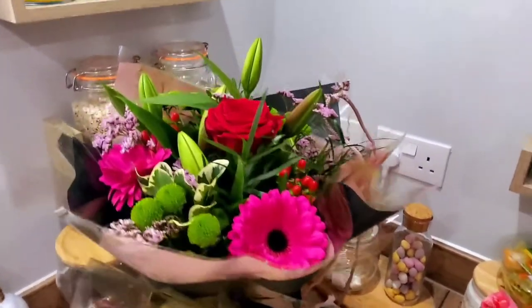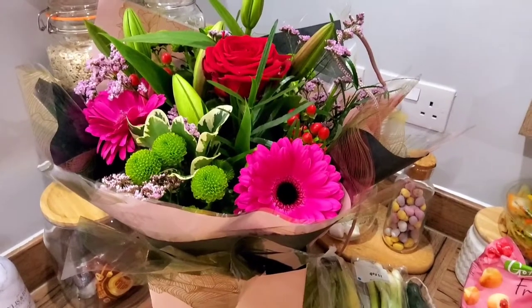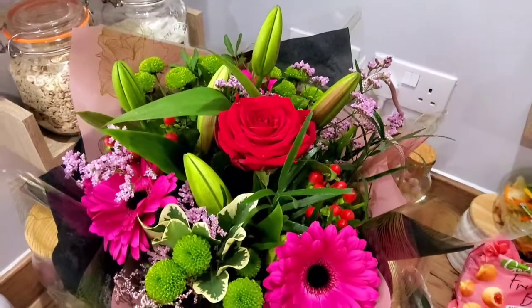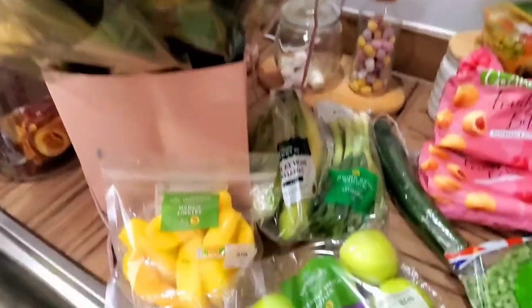First of all, look at these beautiful flowers — this is what my husband brought me today. It's Saturday and tomorrow is Valentine's Day. He got these from Morrison's; they're absolutely gorgeous, a stunning bouquet. Very, very spoiled.